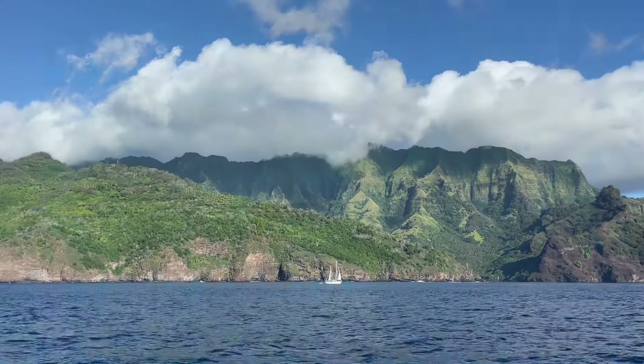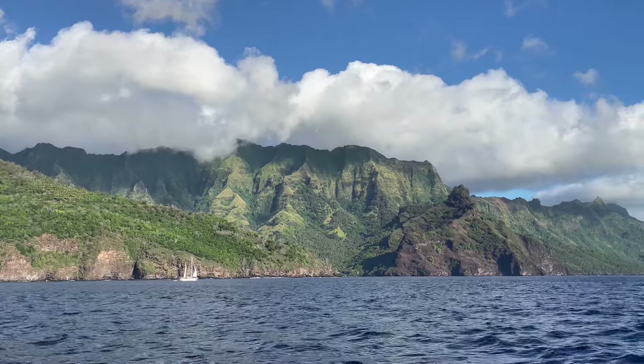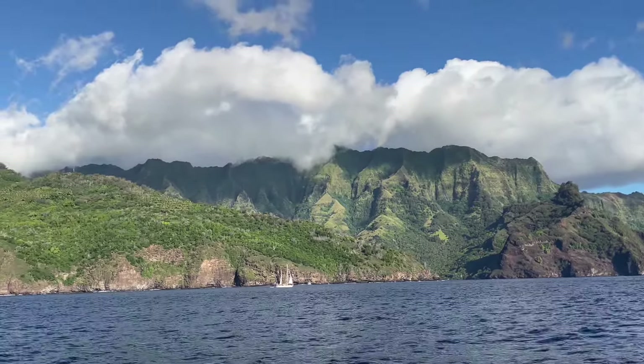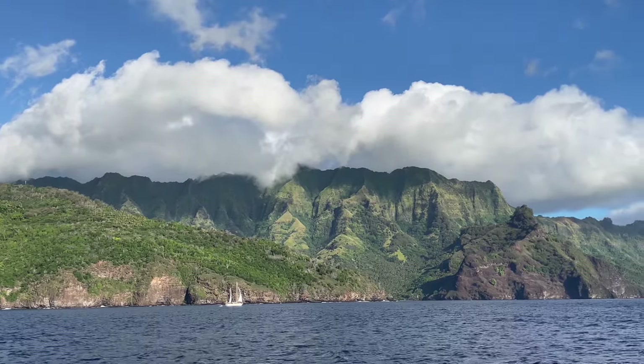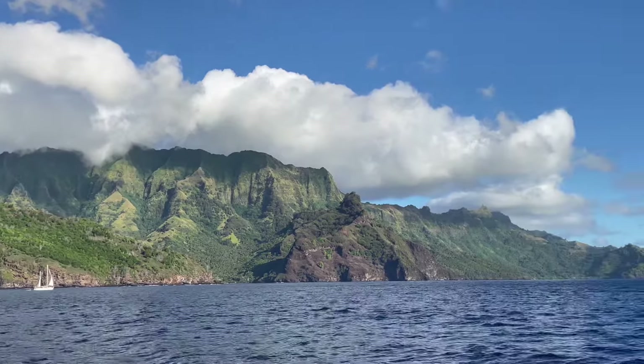Just look at the spectacular Tahuata. This island is magic — look at those mountains. They're like teeth that just rise up out of the ocean. Look at the valleys — yeah, this place is really incredible.